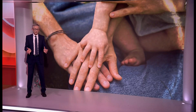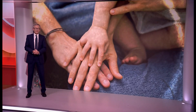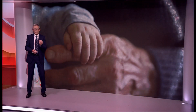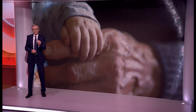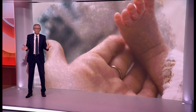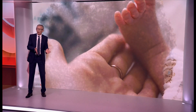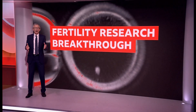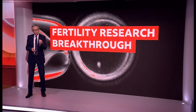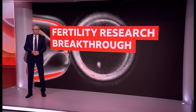The consequences of this research are profound. If perfected in a decade or more, it could allow same-sex couples to have a child genetically related to both partners. It could help those made infertile by cancer or old age, but it will raise ethical concerns about how far science should stretch the boundaries of human reproduction.